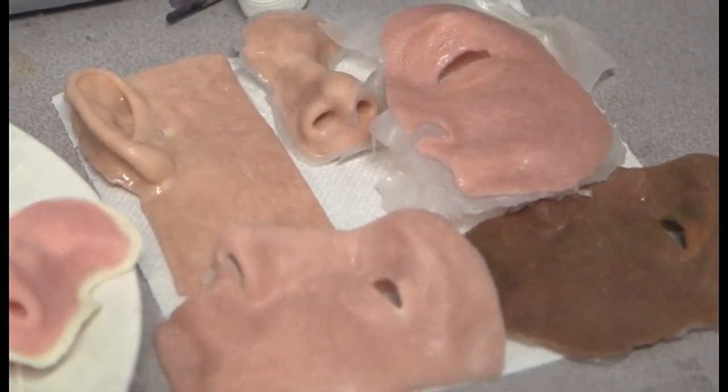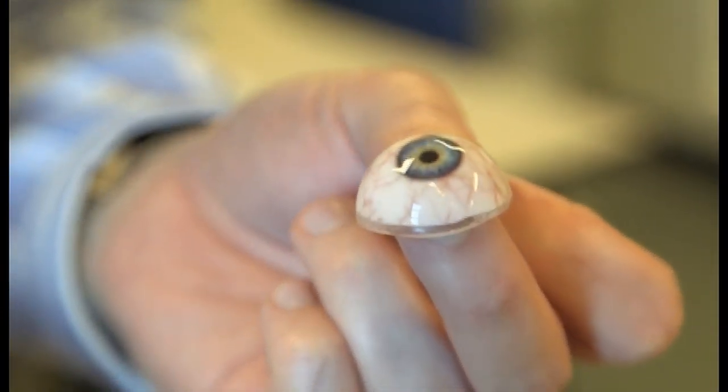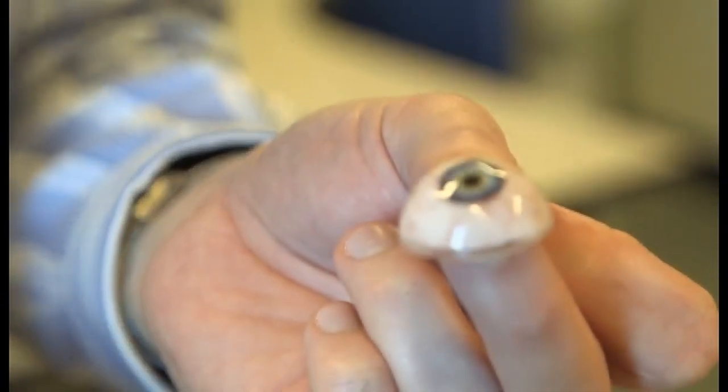It's early days for Fripp's 3D printed eyes, noses, ears, and faces, and yet he's already creating denser, more flexible cartilage — and an out-of-sight, slightly unsettling future. Ryan Chilcote, Bloomberg, Sheffield, England.